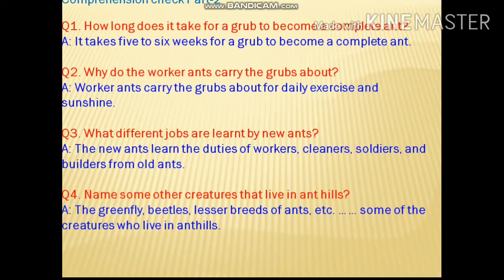Comprehension check part 2: How long does it take for a grub to become a complete ant? It takes 5 to 6 weeks for a grub to become a complete ant. Why do worker ants carry the grubs about? They carry grubs about for daily exercise and sunshine. What different jobs are learned by new ants? Jobs of workers, cleaners, soldiers, and builders — they learn these from their old ants.